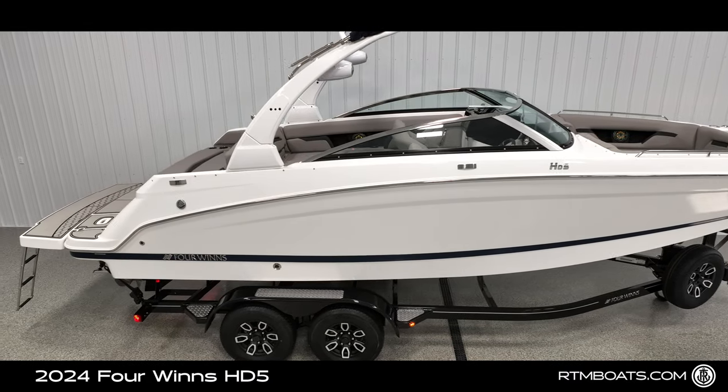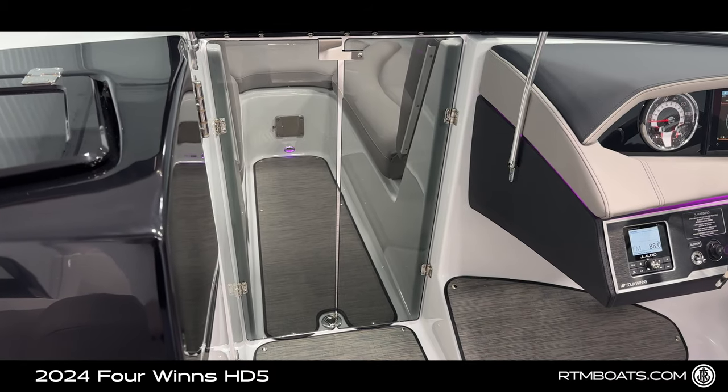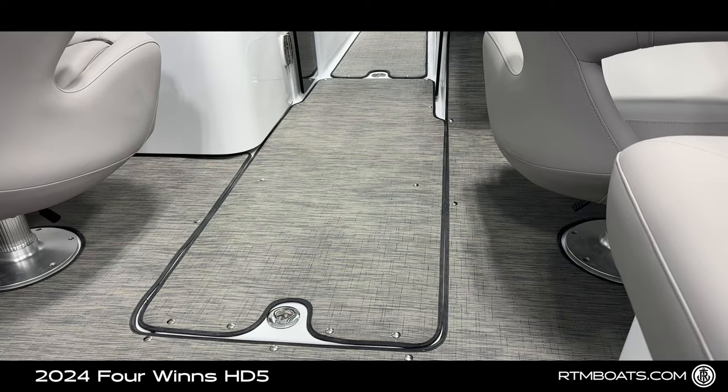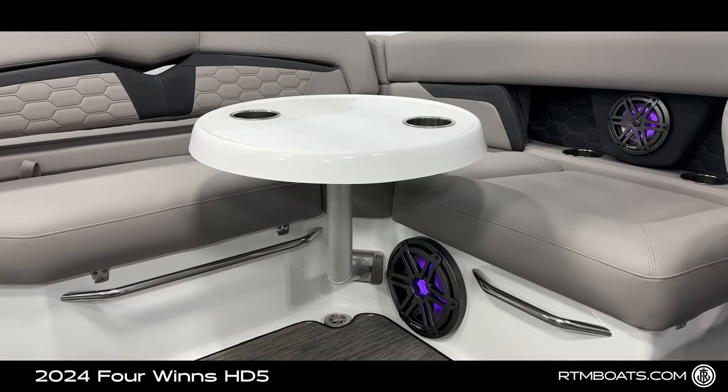Additional amenities include a marine head with sink that features a pump-out system, walk-through windshield door, ski locker, cooler, and an adjustable table with three locations.